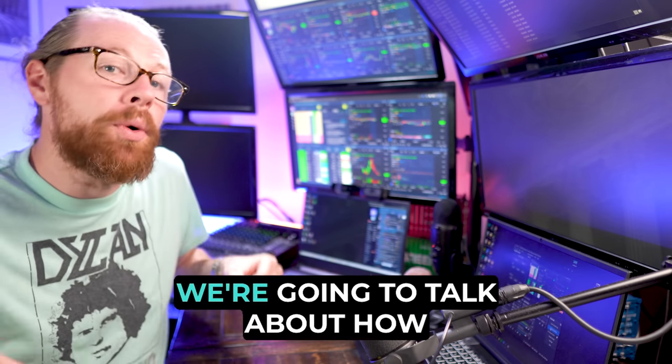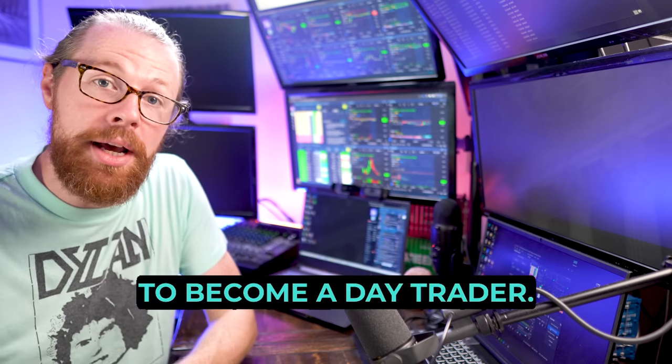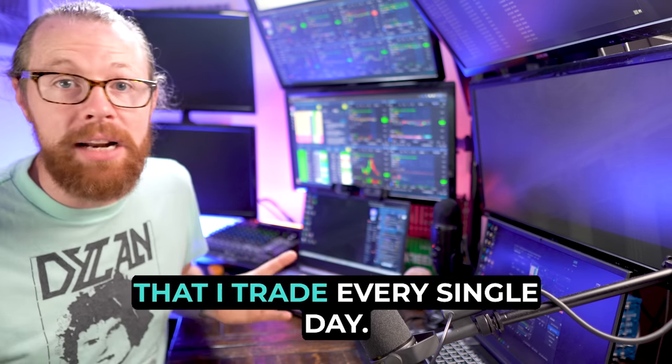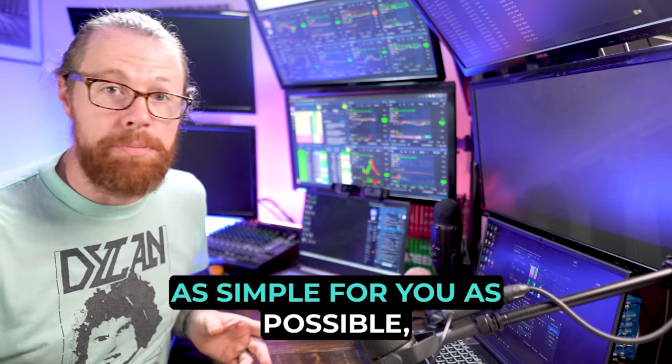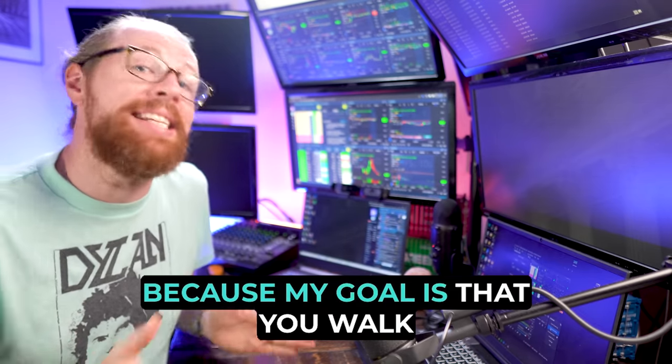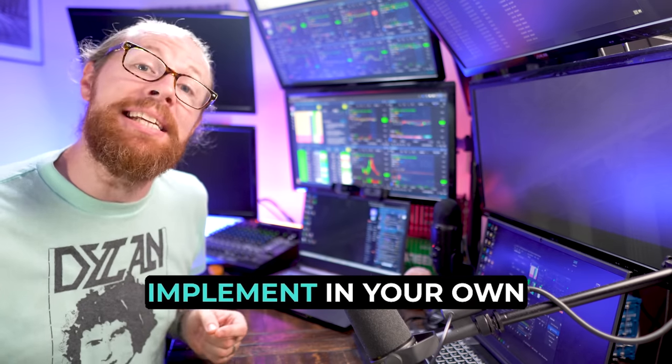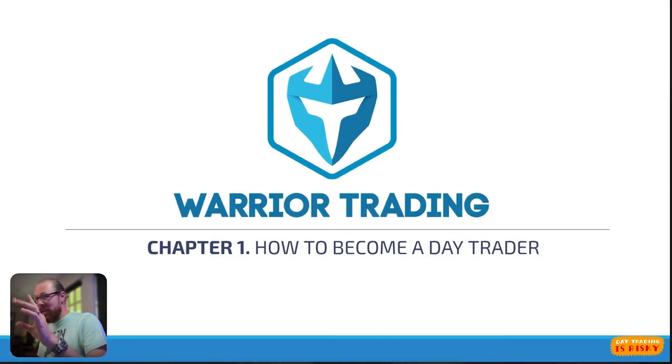In this class, we're going to talk about how to become a day trader. I'm going to share with you the pattern and the strategy that I trade every single day, and I'm going to try to make it as simple as possible. My goal is that you walk away at the end of this class with some knowledge you can implement in your own trading today. I'm going to show you some real examples of trades that I've taken and walk you through the process of creating your own strategy.